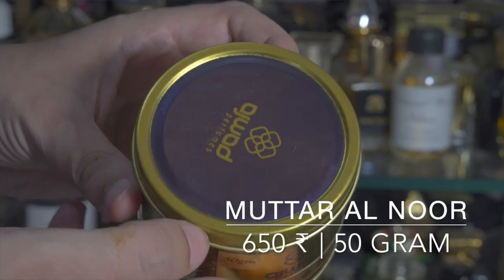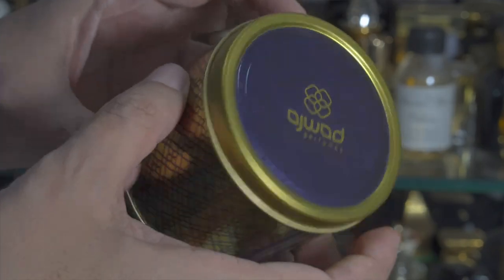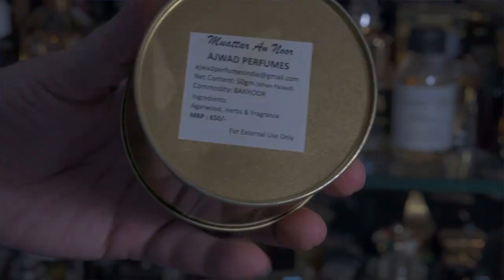At number one I've got a house from Kerala, India called Ajwat Perfume and their Bakur called Mottar Anlur. This particular Bakur is so enjoyable, especially for the price — it costs only 650 rupees for 50 grams, which is an excellent price point considering the quality of materials used.